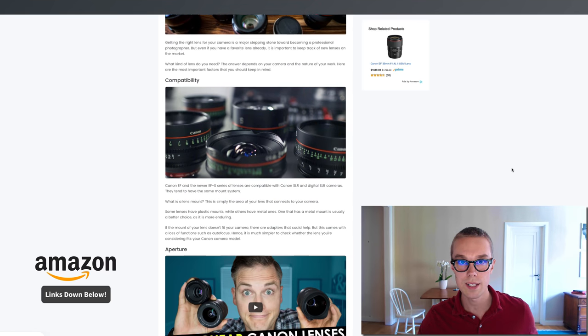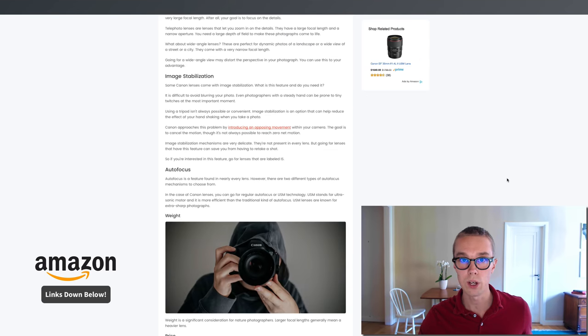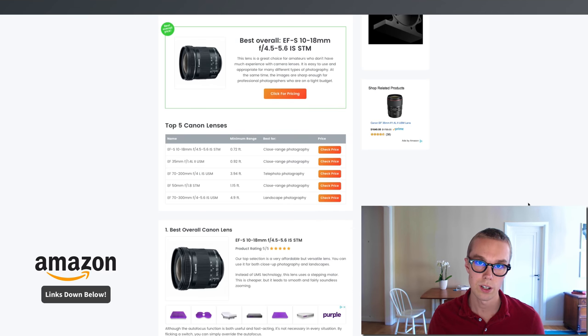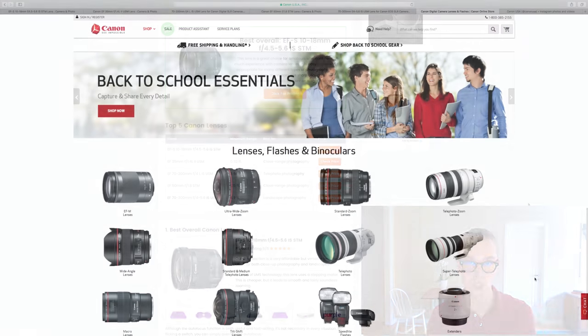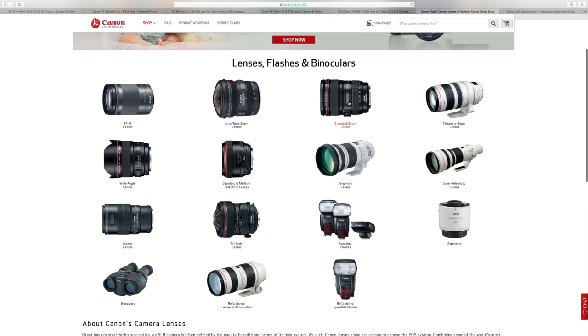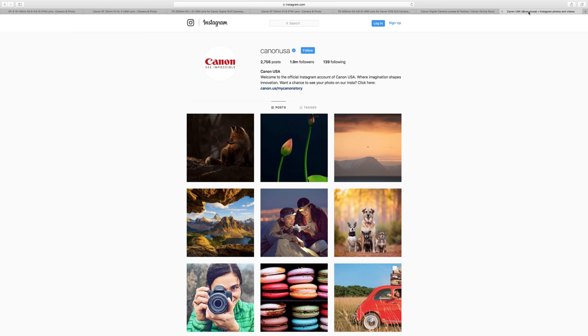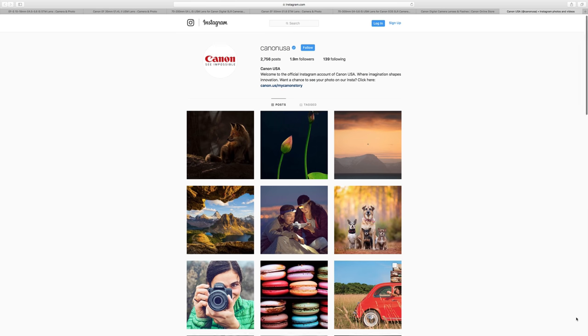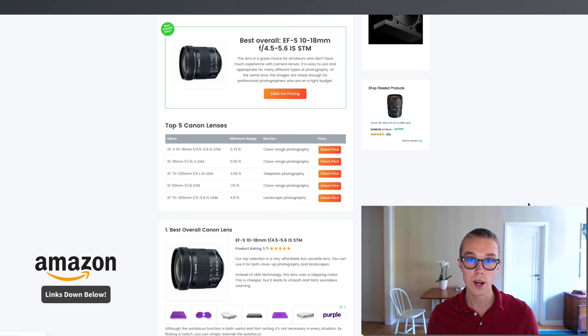If you want to learn more about Canon lenses before deciding, check out our article on HomeMethods.com where we have more videos and information. My personal favorite and top recommendation to start with is the EF-S 10-18mm, because it's a great choice for amateurs without much experience. It's easy to use, appropriate for many types of photography, and sharp enough for professional photographers on a tight budget. Thank you for watching — make sure to like, subscribe, leave a comment, and check the product links below for the best prices on Amazon.